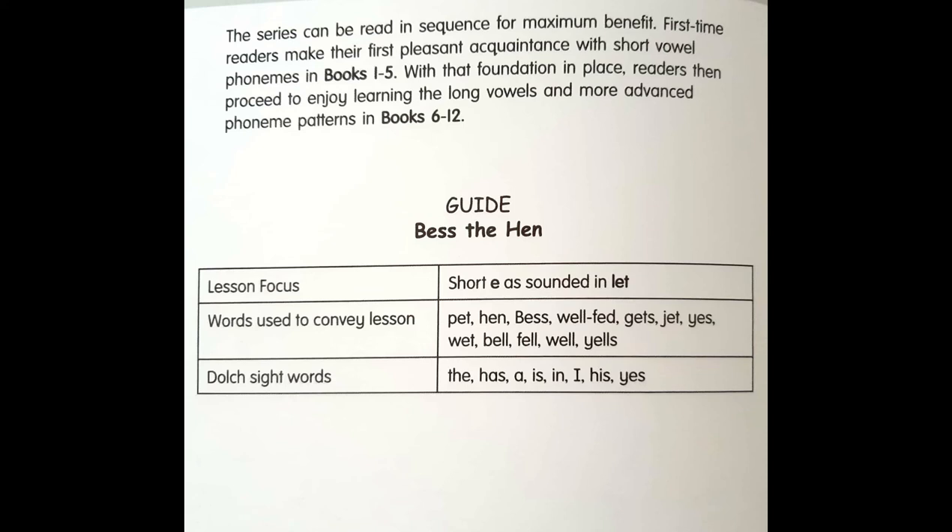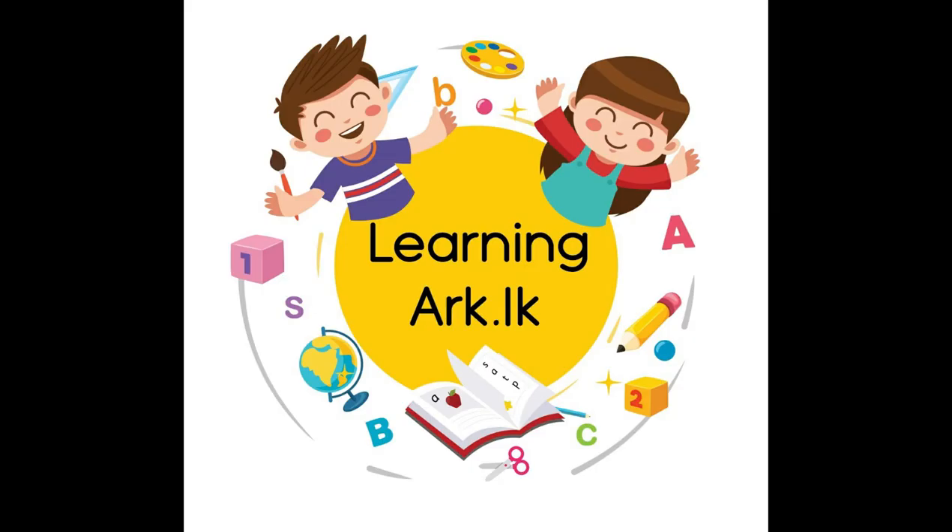The sight words used are: has, a, is, in, I, his. See you again with another new story book. Until then, take care.